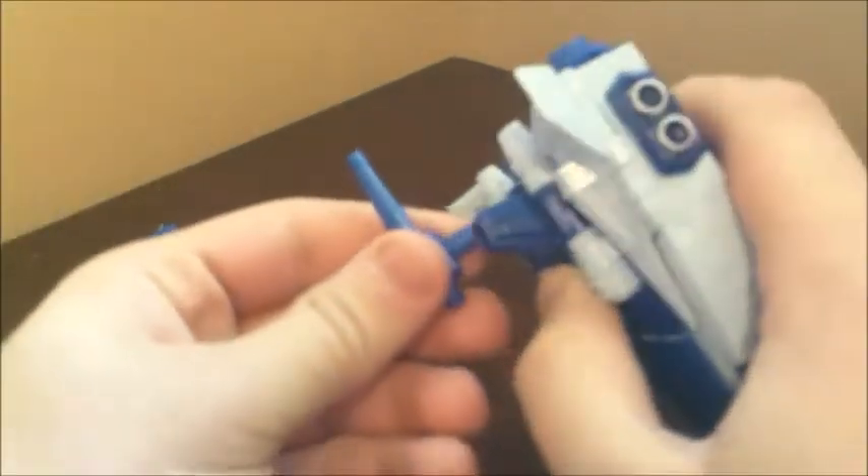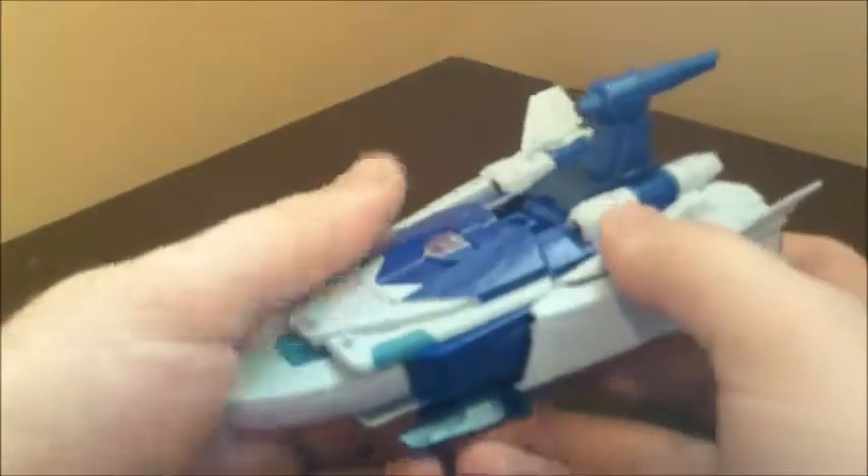But it looks fine. This piece is removable for robot mode, so be careful of that if you're getting this used or something. But you can pop this part open right here, take his Titan Master, just set him in there, and now he's flying his vehicle. Pretty cool.